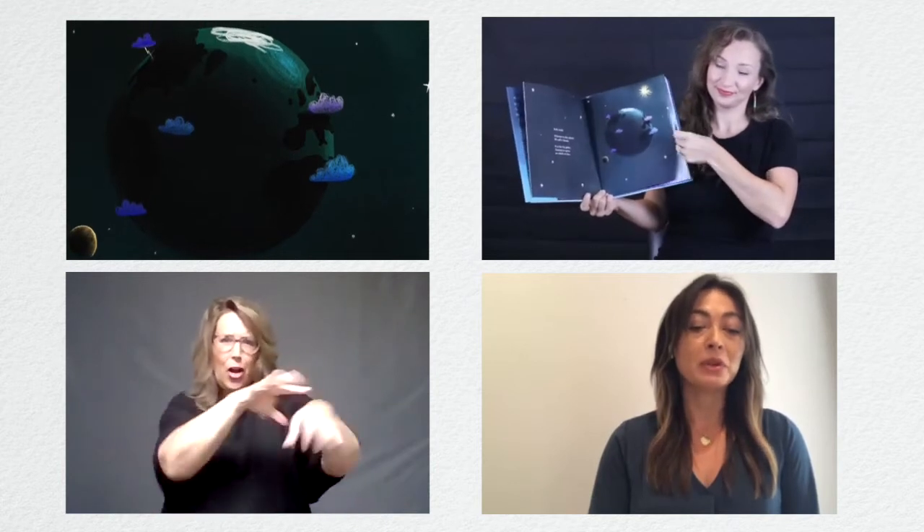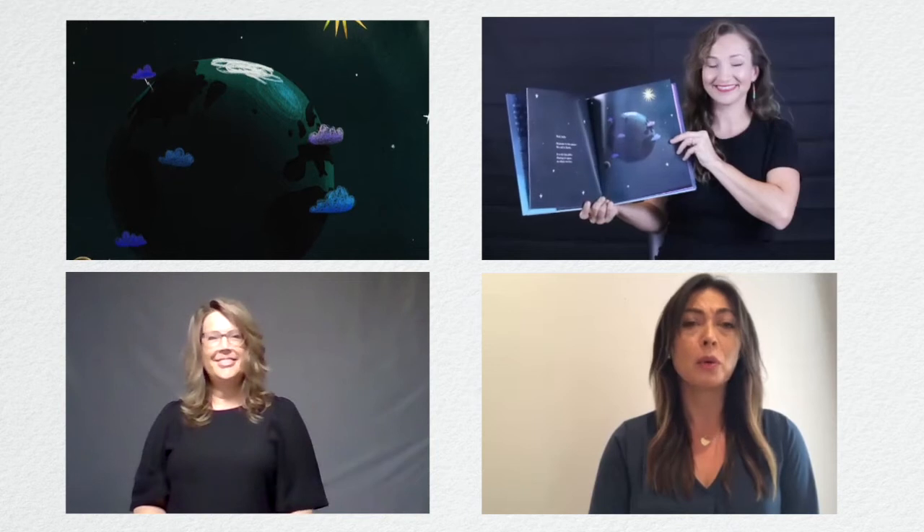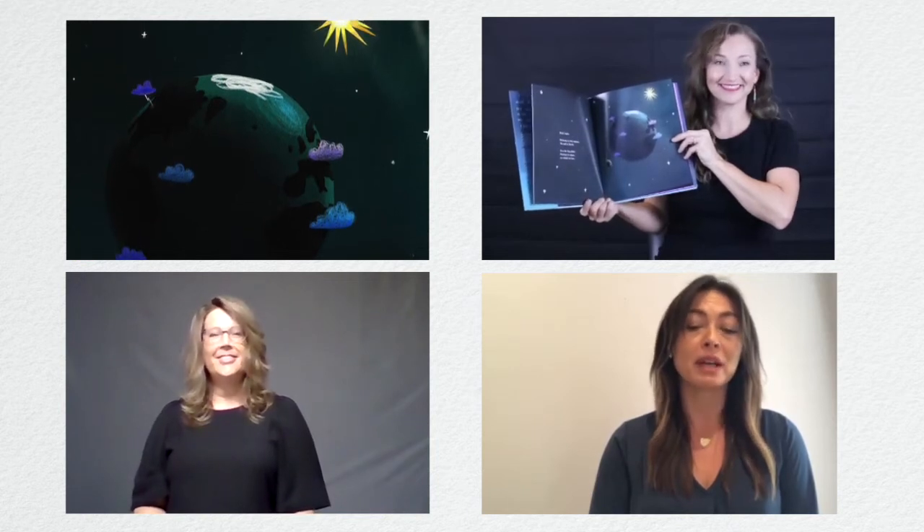Hola. Bienvenidos a este planeta. Nos llamamos la Tierra. Es un globo grande flotando en el espacio en el que vivimos.